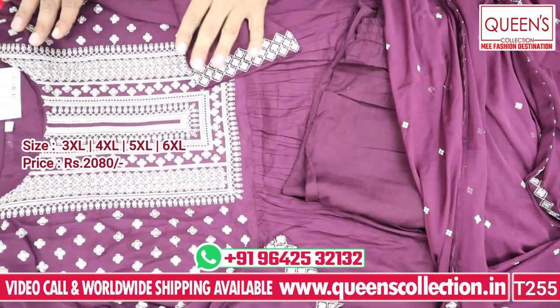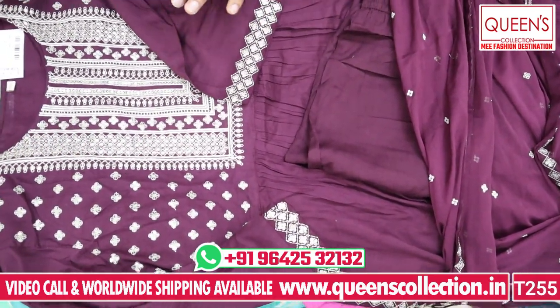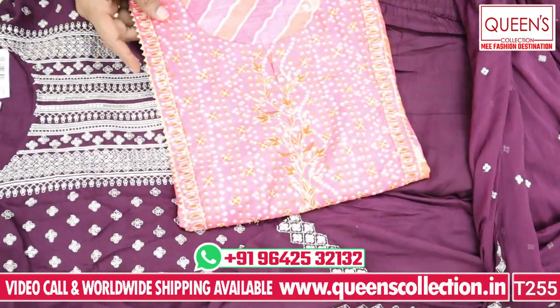It also has a fancy product with Naira cut and a variety of different types. The next concept has a very heavy quality muslin fabric.